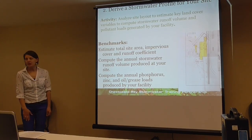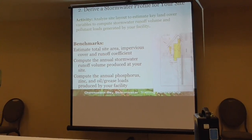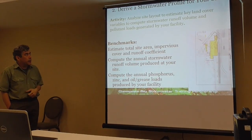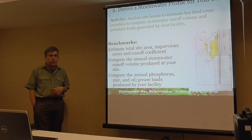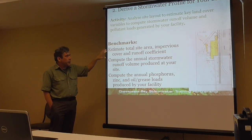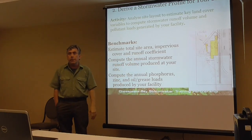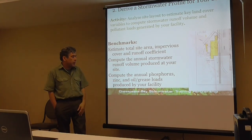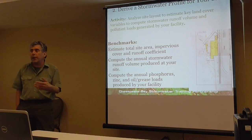Our second benchmark is to derive a stormwater profile of your site. Think of your public works yards as you go through this. You want to analyze the layout to compute the runoff volume. We first developed this for Coca-Cola International for their bottling facilities around the world — they didn't realize how important stormwater was. Based on simple things you can get from your site plan — site area, pervious cover, and runoff coefficient — you can estimate the annual stormwater runoff produced at your site, and the annual phosphorus, zinc, oil, and grease loads. Those equations are provided in the stormwater benchmarking tool.